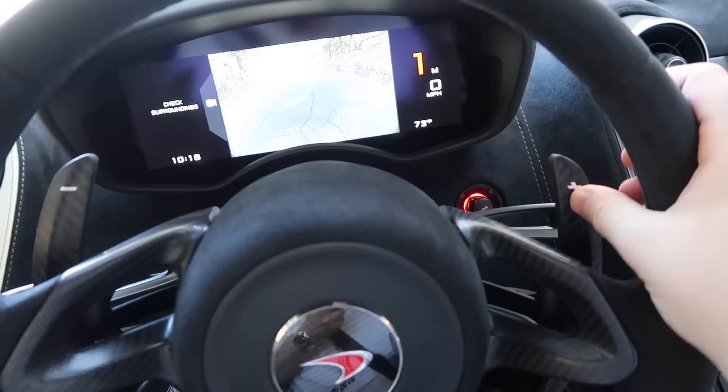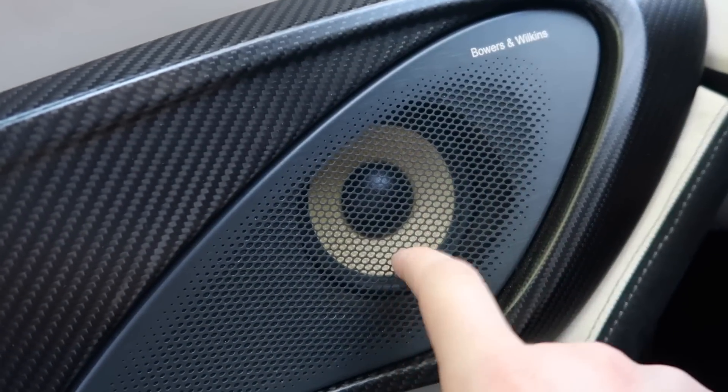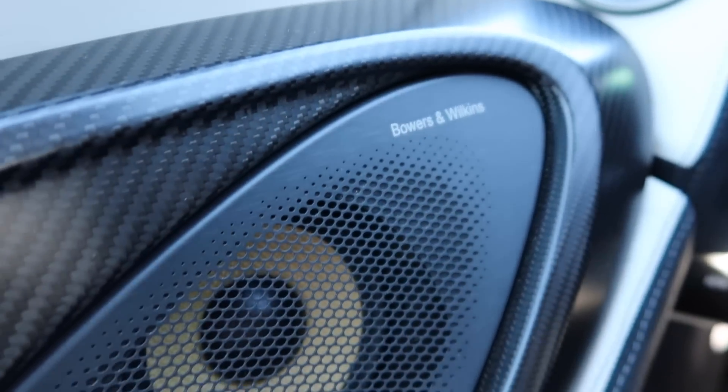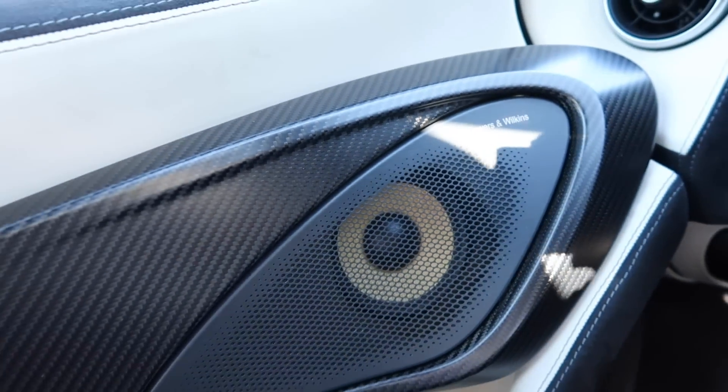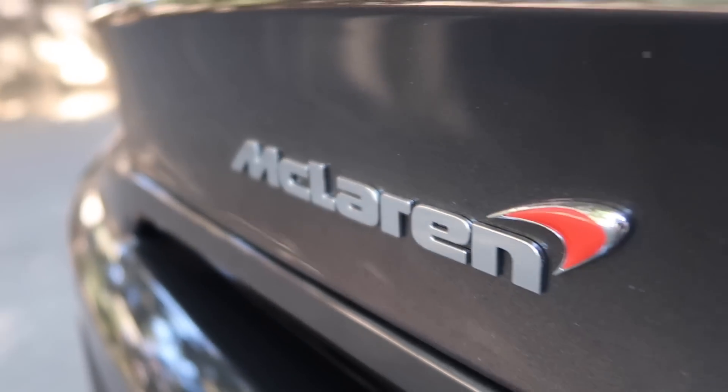The paddle shifters, like all McLarens, have a rocker feature where the right paddle is connected to the left, so you can go up or down with either paddle. The Bowers & Wilkins speakers are actually made out of Kevlar. Bowers & Wilkins has worked carefully with McLaren to develop both a great-sounding system and an incredibly lightweight system at the same time — and the fact that they take weight savings into consideration with the speaker system is incredible.